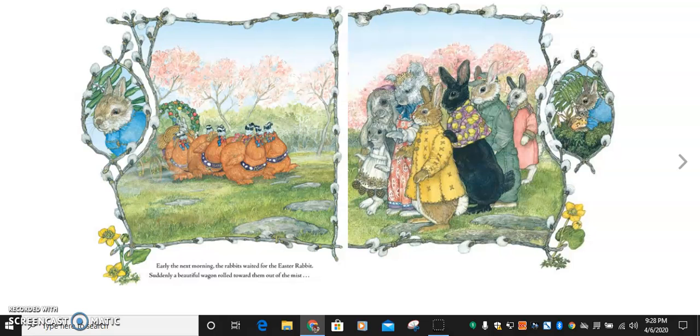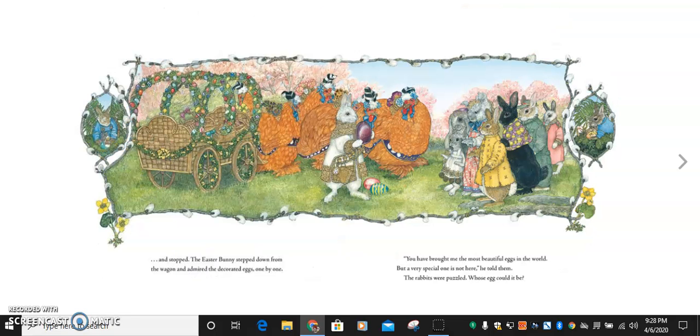Early the next morning, the rabbits waited for the Easter rabbit. Suddenly, a beautiful wagon rolled toward them out of the mist and stopped. The Easter bunny stepped down from the wagon and admired the decorated eggs one by one. You have brought me the most beautiful eggs in the world, but a very special one is not here, he told them. The rabbits were puzzled. Whose egg could it be? Boys and girls, what's your prediction? What egg do you think the Easter rabbit is talking about?